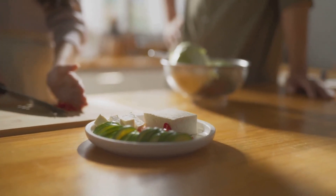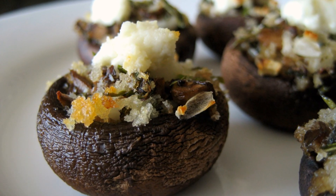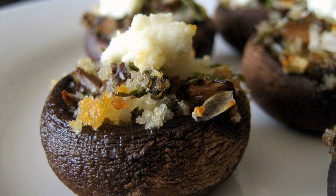Our runner-up at number two is the mouth-watering stuffed portobello mushrooms. These are a real treat, with the rich, earthy mushroom caps filled with a variety of vegetables and grains.